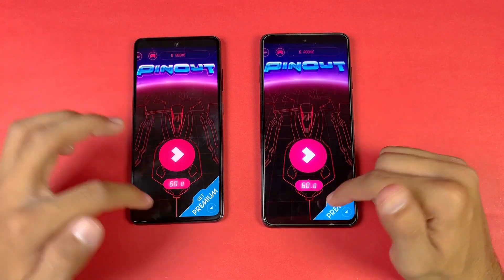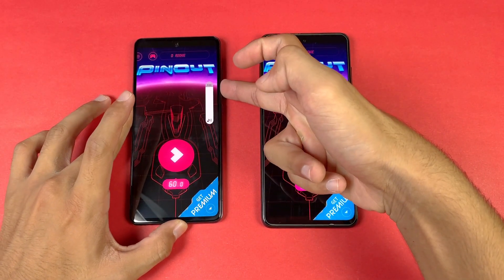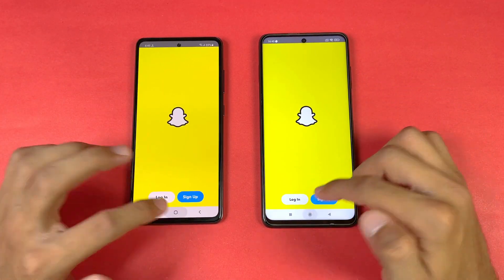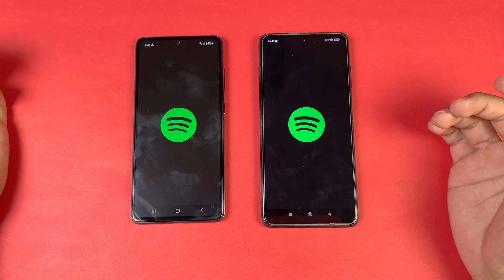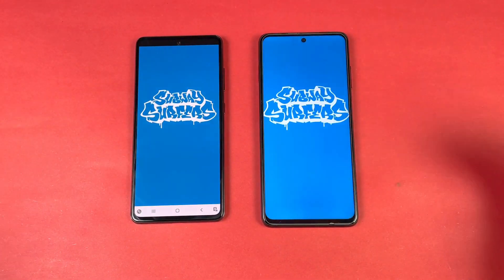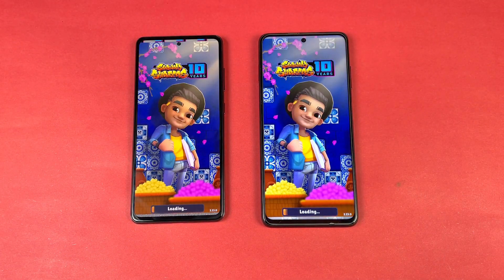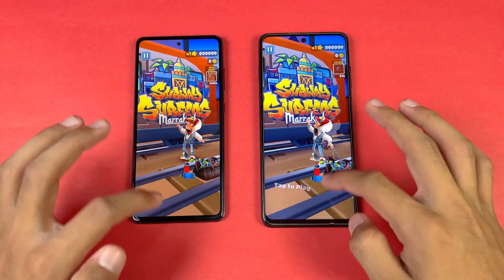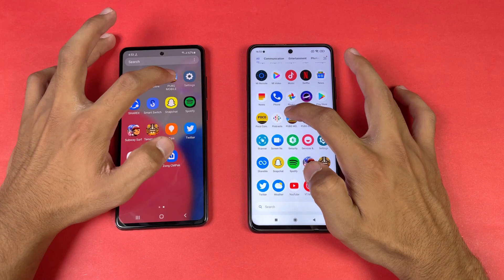Instagram is faster on the A52s. Pinterest is faster on the Poco X3 Pro. Snapchat is faster on the A52s 5G. Spotify is again faster on the A52s. Subwoofer app — that should be faster on the Poco X3 Pro, but at the end the A52s 5G is faster there, which is really surprising.